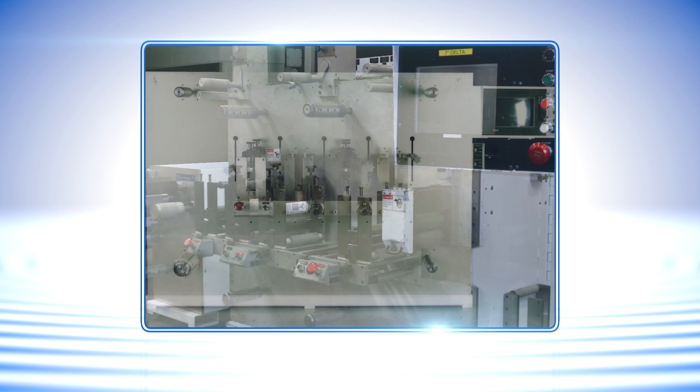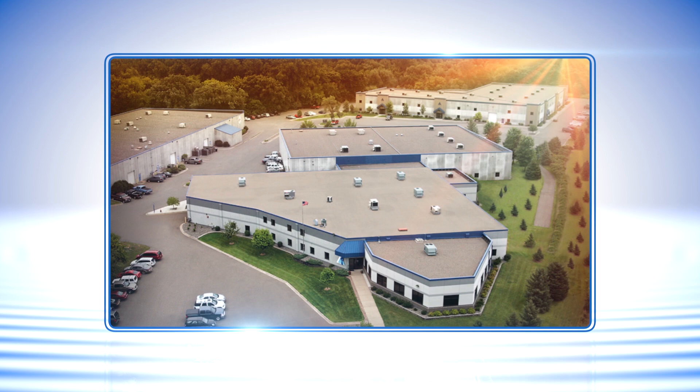In 1978, he was the first to apply emerging servo technologies to create better converting machines. Dave founded Delta Modtech in suburban Minneapolis, dedicated to solving complex motion control automation challenges.